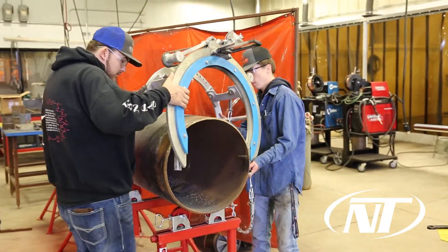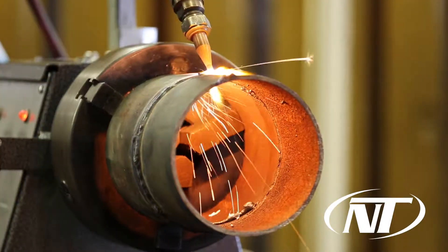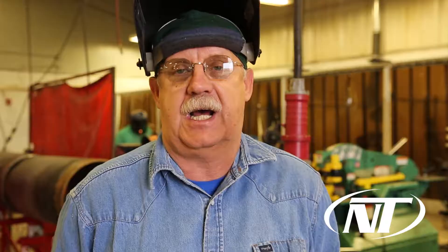The welding field pays really, really good. The industry right now is really, really strong. A student can go to work just about anywhere in the United States or even overseas if they would like to at this time. They can make anywhere from $15 an hour all the way up to — the sky's the limit.